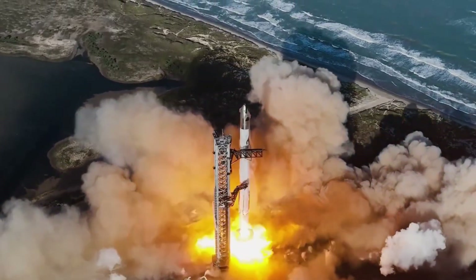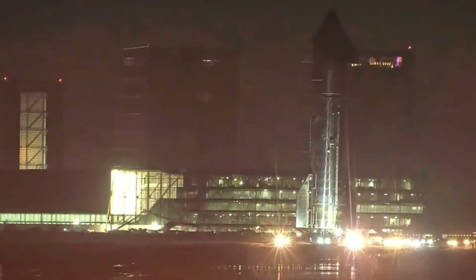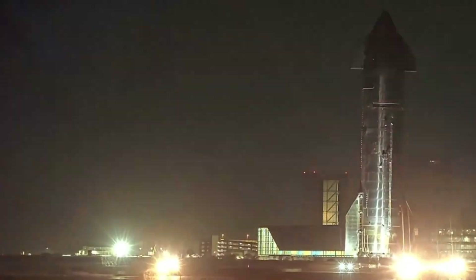Today we're going to explore how this shift in strategy could revolutionize the Starship program, examine the technical challenges ahead, and understand why sometimes the best path forward involves looking back at what works.